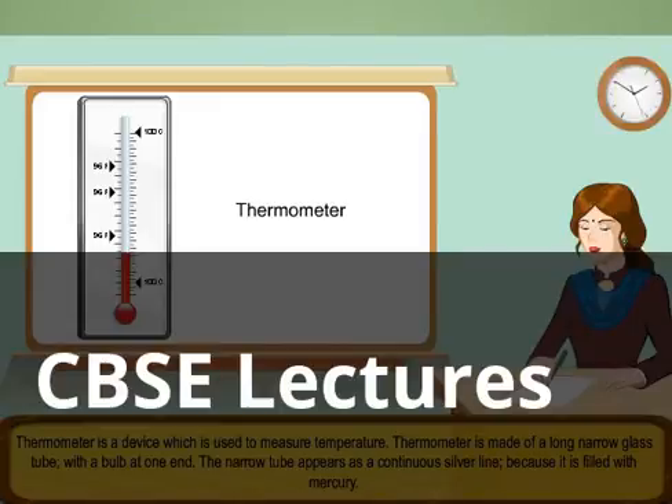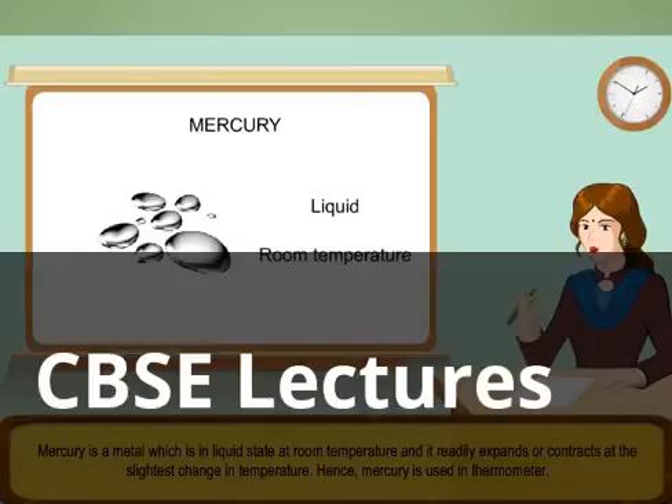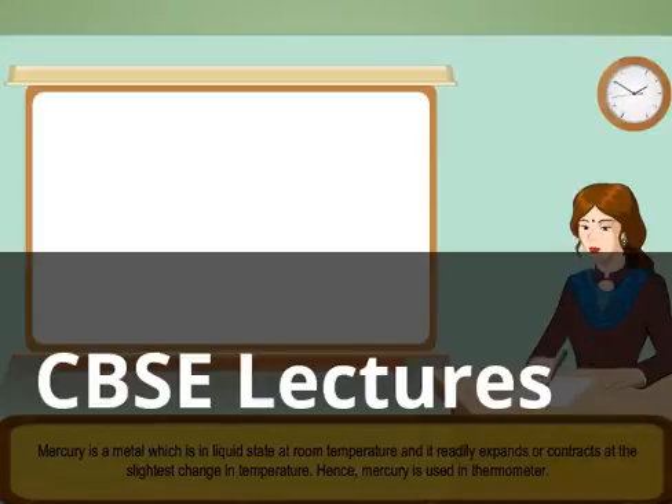The narrow tube appears as a continuous silver line, because it is filled with mercury. Mercury is a metal which is in liquid state at room temperature and it readily expands or contracts at the slightest change in temperature. Hence, mercury is used in thermometer.